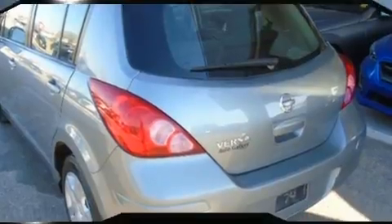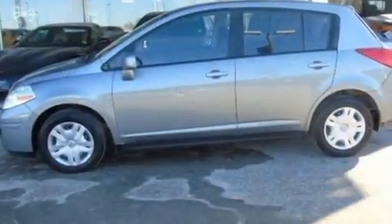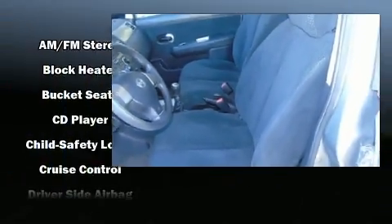Nissan infused the interior with top-shelf amenities such as one-touch window functionality, a tachometer, rear wipers, and a split-folding rear seat. Storage solutions are integrated throughout the interior, demonstrating thoughtful attention to detail.